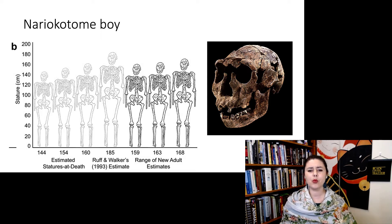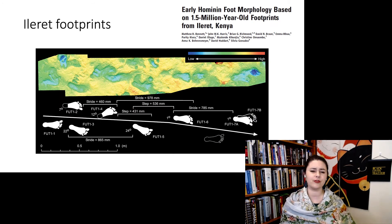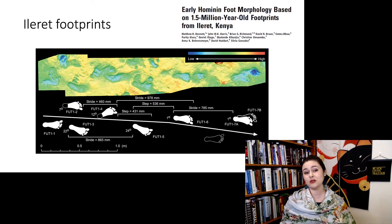We also have beautiful footprints from Ileret at about 1.5 million years ago. This is especially cool because we can compare the Ileret footprints to the Laetoli footprints, comparing how Australopithecus afarensis walked to Homo erectus. We are seeing much more advanced bipedality — these are much more human-like, and we do think they were walking pretty much exactly like us at this point in time.